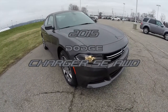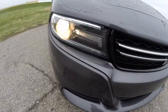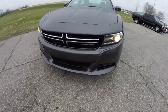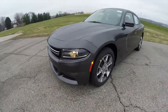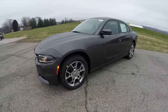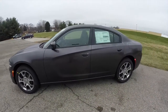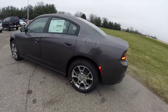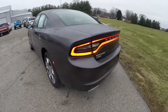Hello everyone. Today we're going to take this quick walk around look at this brand new redesigned 2015 Dodge Charger. This Charger is an SE AWD. It has a 3.6 liter Pentastar V6 engine with the 8-speed TorqueFlite automatic transmission. It is in granite crystal clear coat metallic.